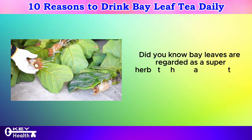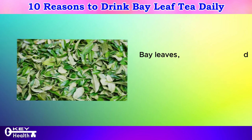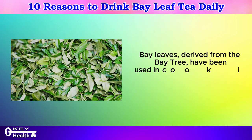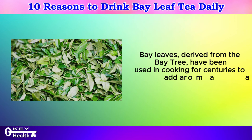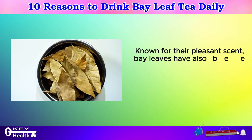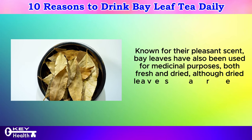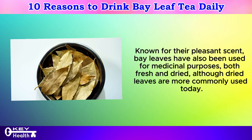Did you know bay leaves are regarded as a super herb that can naturally address various health conditions? Bay leaves, derived from the bay tree, have been used in cooking for centuries to add aroma and flavor to dishes. Known for their pleasant scent, bay leaves have also been used for medicinal purposes, both fresh and dried, although dried leaves are more commonly used today.